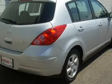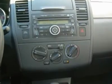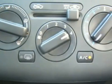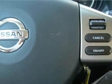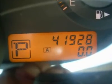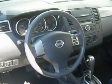Nissan certified pre-owned means you not only get the reassurance of up to a 7-year per 100,000 mile warranty, but also a 142-point inspection reconditioning, 24/7 roadside assistance, trip interruption services, and a complete vehicle history report. Always get more for your money at Meadowlands Nissan.